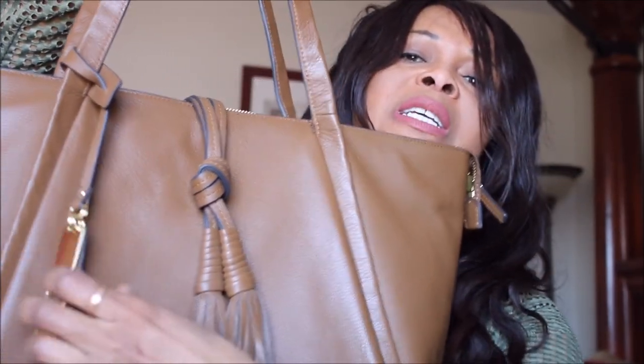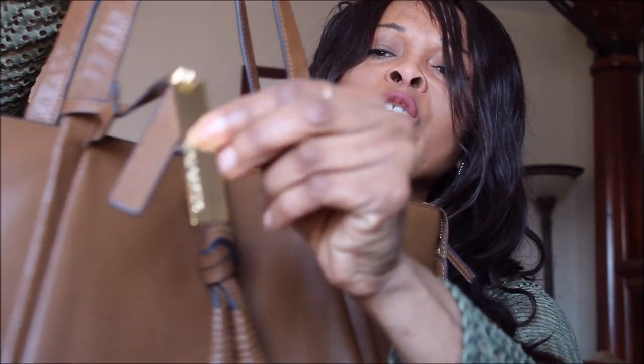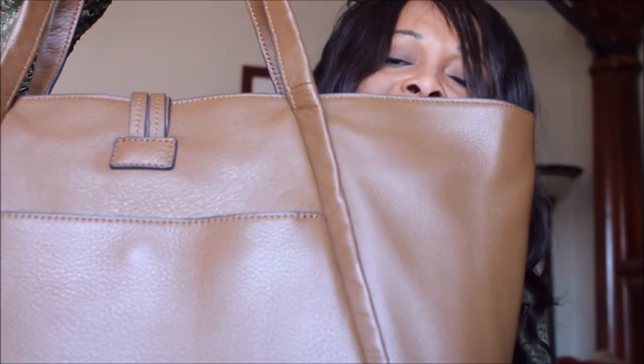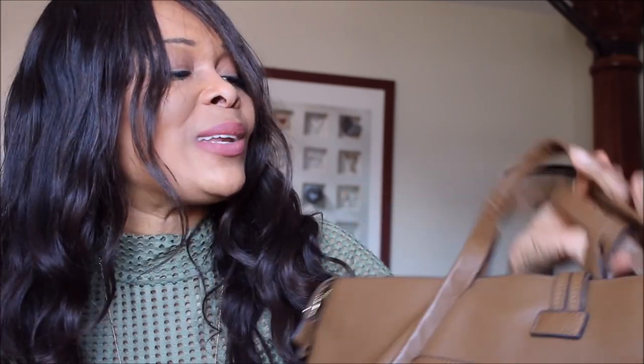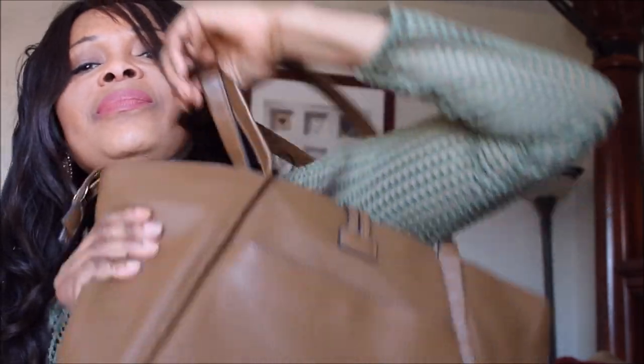It looks absolutely stunning with the fringe detail and this beautiful gold hardware. What I also love about this bag is that sometimes I accidentally pick it up not knowing which direction it's facing — but this bag has two sides that both look great, so I can wear it this side as well as the other side.